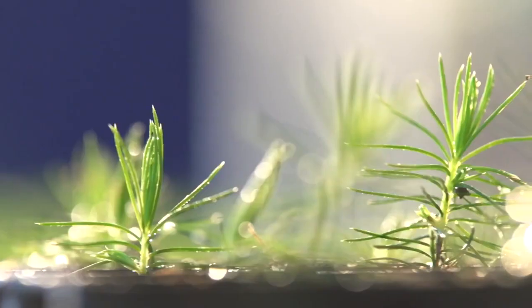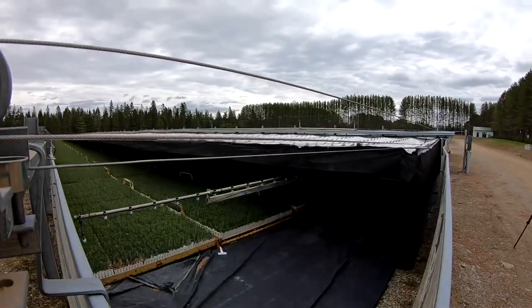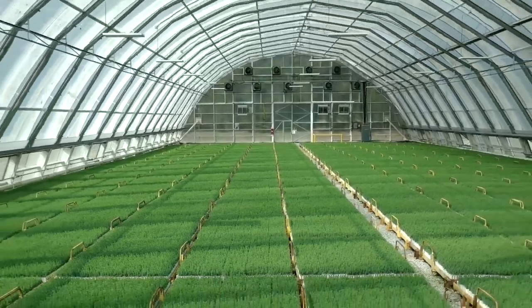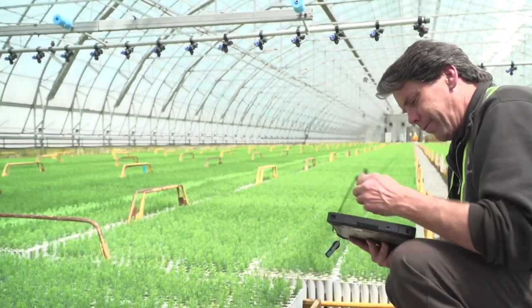From germination to exponential growth phase to conditioning — all of those phases that the crop goes through — in order for us to produce a good quality seedling at the end of the day, we can control and manage each individual stage of the crop development.